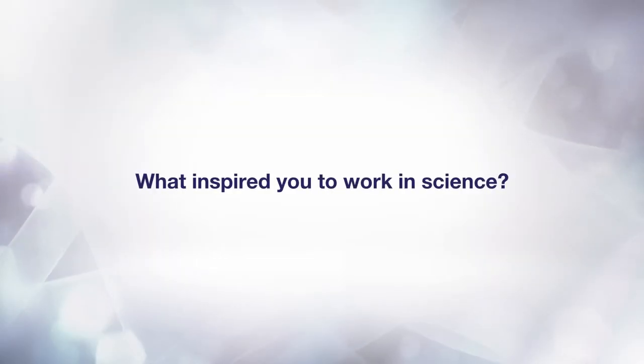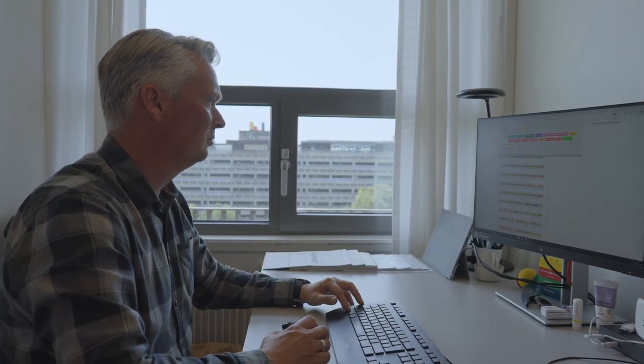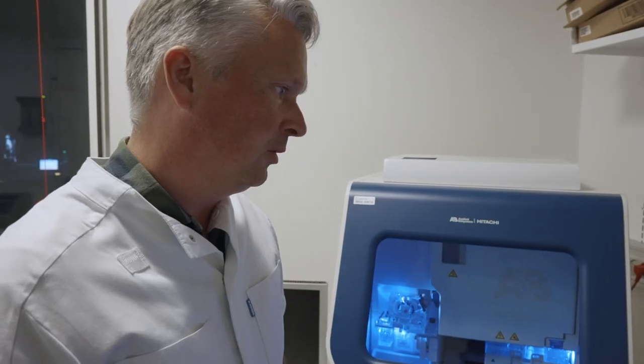My name is Peter Boehm. I'm a Chief Biomedical Laboratory Scientist at the Department of Clinical Genetics at Rigshospitalet in Copenhagen, Denmark. I'm a manager now, but technology is in my heart. So I'm going to work to inspire people to do what they're best at and to somehow help them do that — in a personal way or in a technology way.